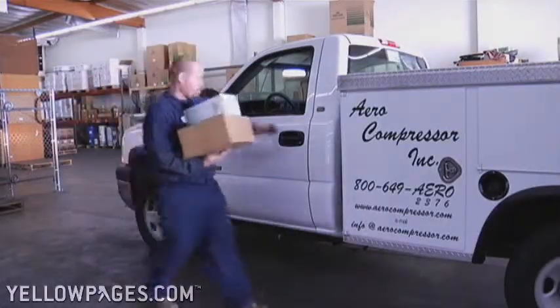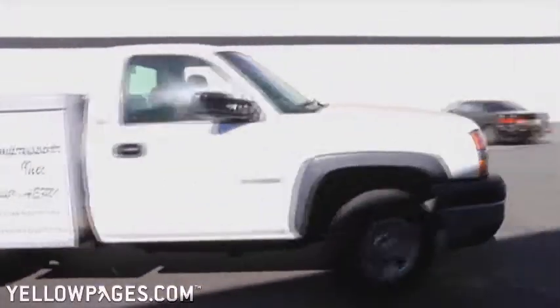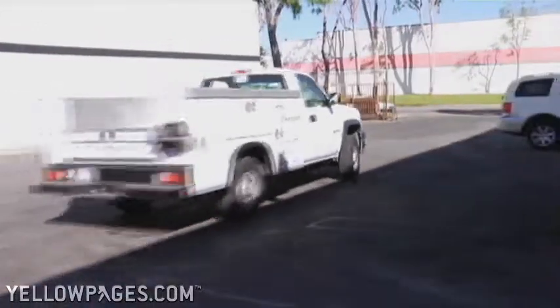Give us a call and we'll be happy to have one of our field technicians stop by and help you with any of your compressed air needs.